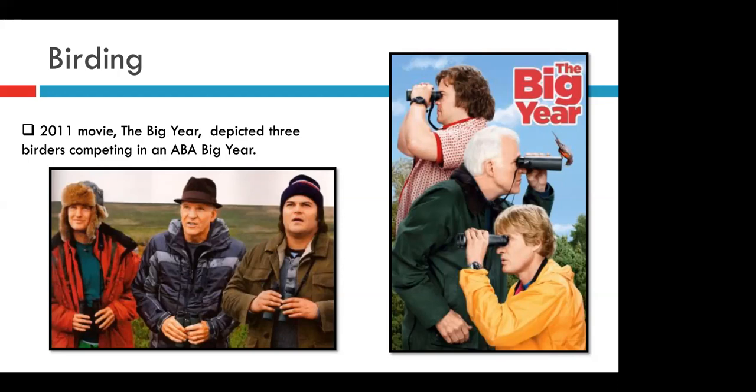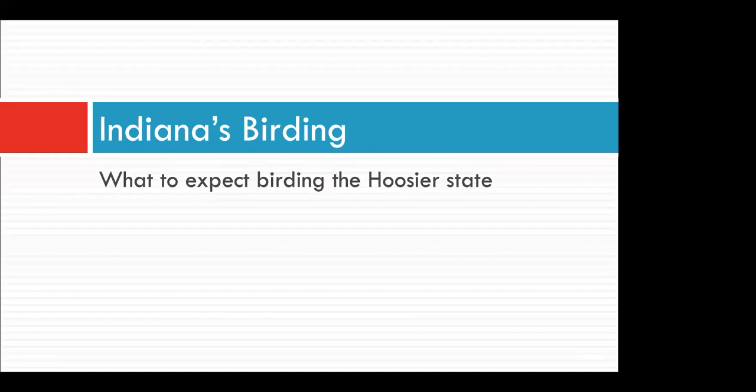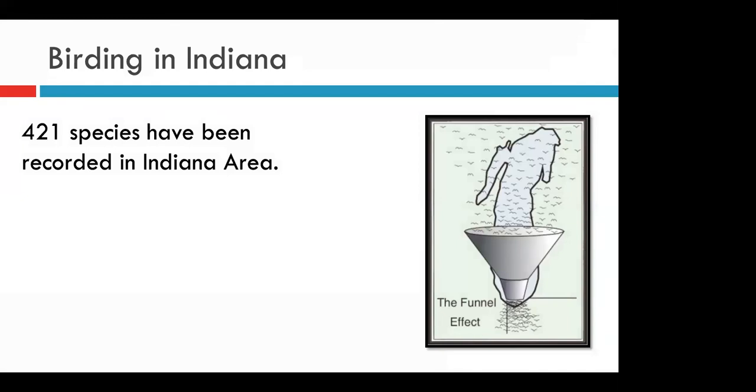Let's talk about what kinds of birds we can expect to find here in Indiana and when to look for them. Indiana is actually positioned in the perfect place to bird — it's right in the path of what we call the Mississippi Flyway. Migrating birds often follow geographical features, and in this case they follow the coastlines of Lake Michigan, which acts like a funnel. During spring and fall migrations, hundreds of bird species and millions of individual birds are flying right through our state. Over 420 species have actually been recorded in Indiana, which is a pretty big number.